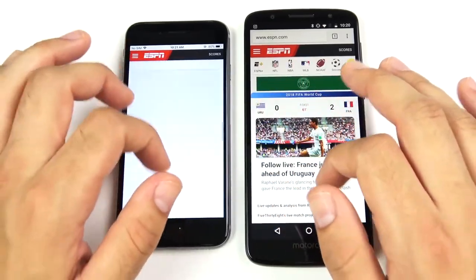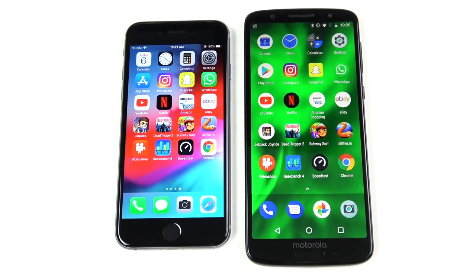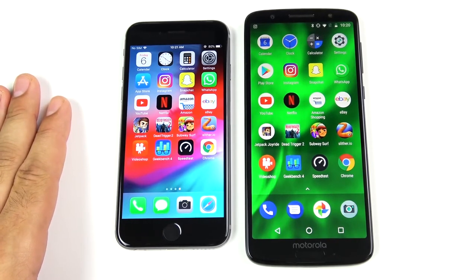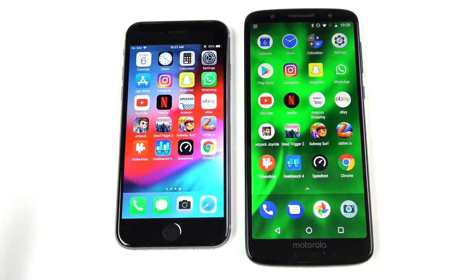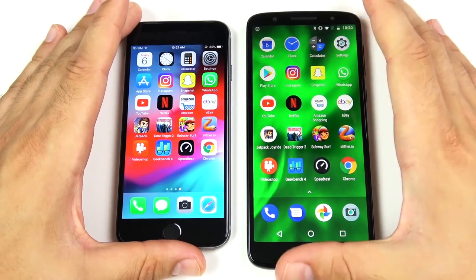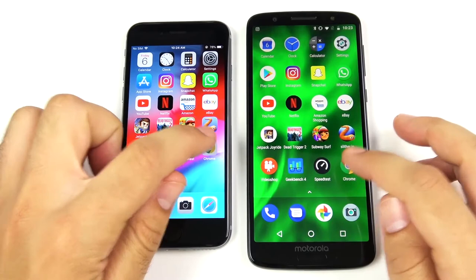That's the single round of applications. Overall, I think the Moto G6 is a little bit quicker and snappier than the iPhone 6, but the iPhone 6 is not bad for a four-year-old phone — it kind of held its own. It didn't beat the Moto G6, but it was pretty close even though it has an A8 and only one gig of RAM.